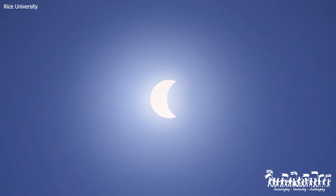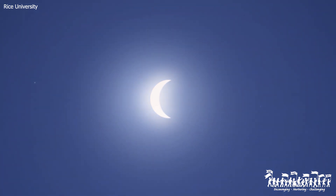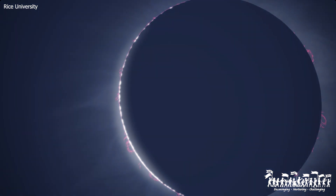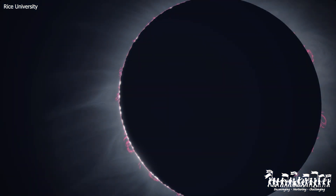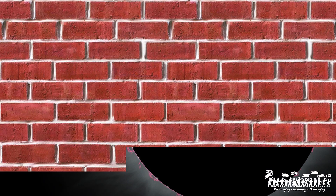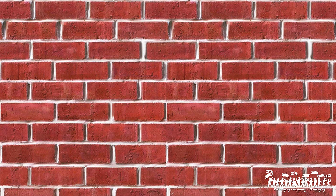A total solar eclipse — the glory of the Sun's corona with streamers of plasma and glowing filaments emanating around the moon — and imagine not being able to see this celestial event because something is blocking your view. What a bummer that would be.